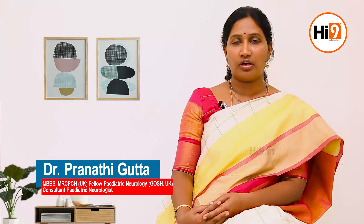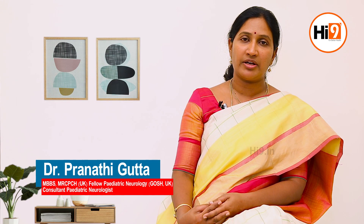Hi, I'm Dr. Pranati Gutta, Pediatric Neurologist from Butterfly's Child Development Center. Today we are going to talk about how to prevent seizures in children.